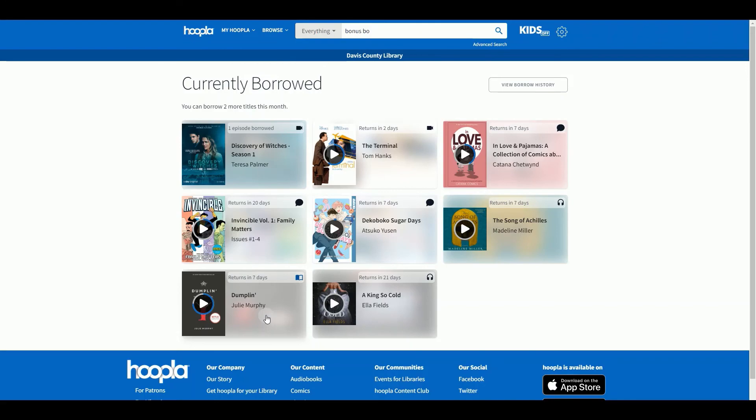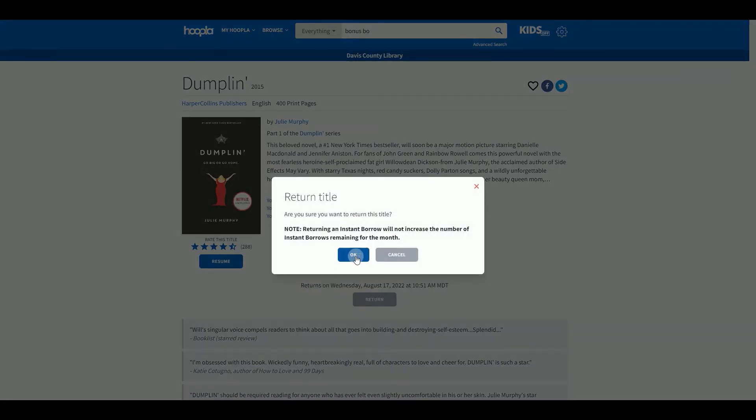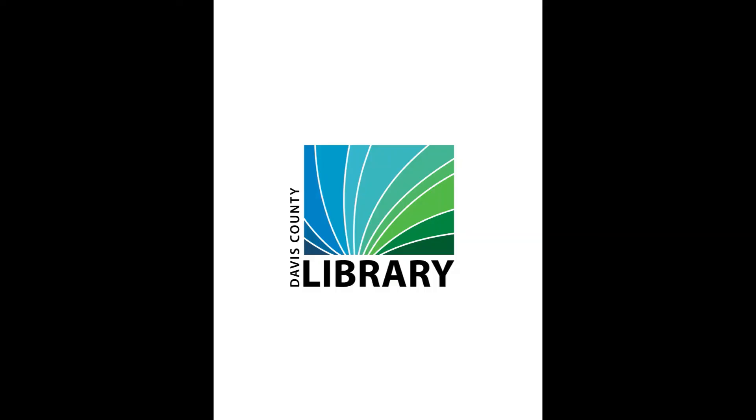If you wish to return an item early, click on it and hit the gray return button. Returning early does not give you that checkout back and does not refresh your checkouts. Thanks for watching and we hope to see you at the library soon.